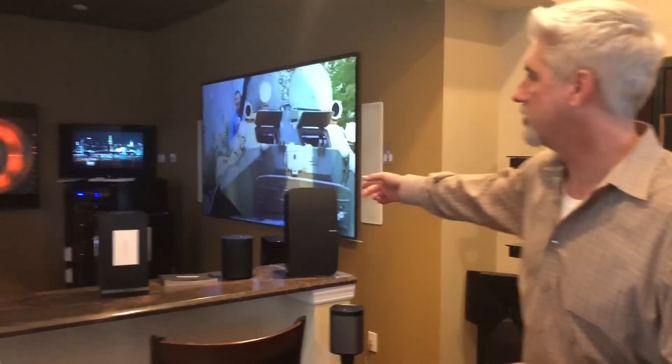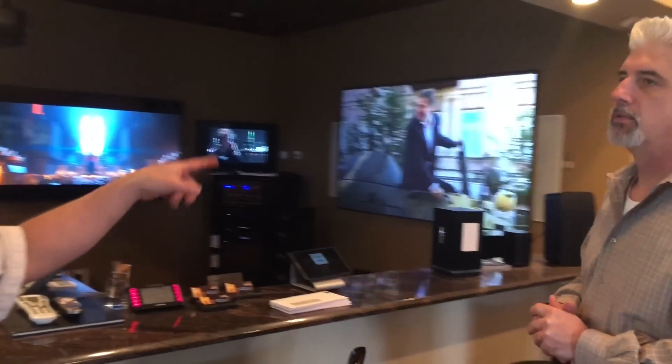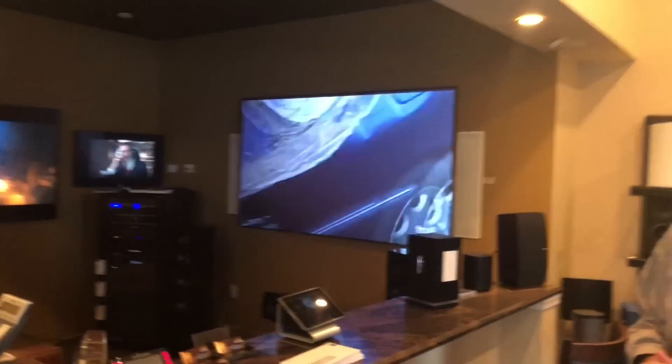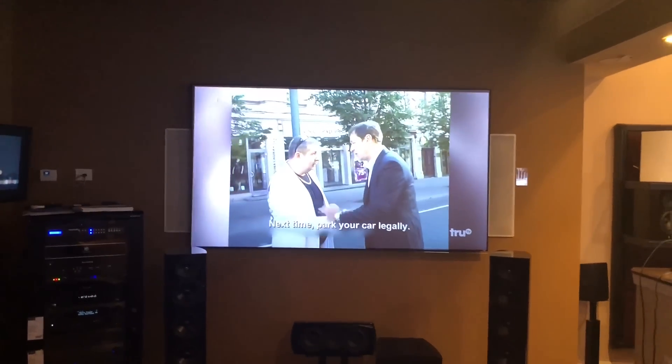Over here, we have a media area where we're showing an actual video projector in full light — which most people don't know that you can do. So you can watch this in your living room and have a 90 to 120 inch TV without using a flat panel TV. That's a special screen called ambient light rejecting, so that it can actually be used in a full bright room, like a normal living room — daylight, ambient light coming in.